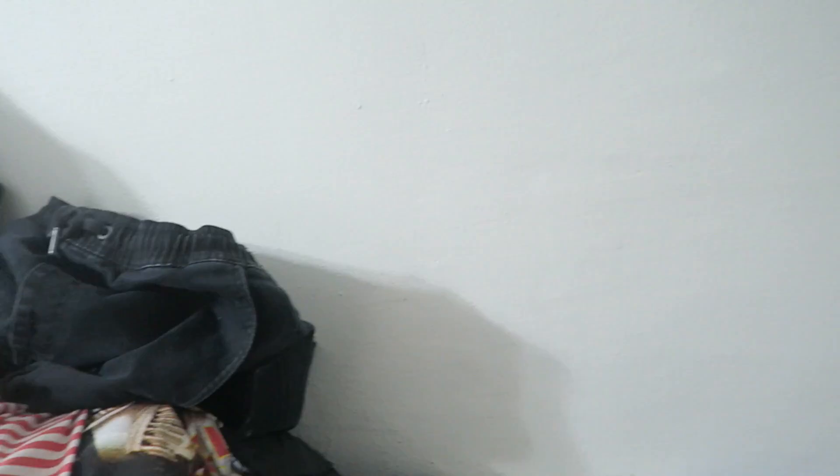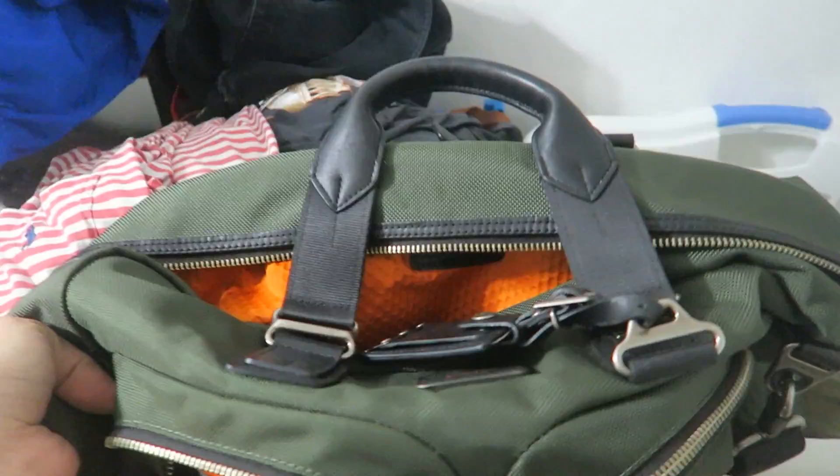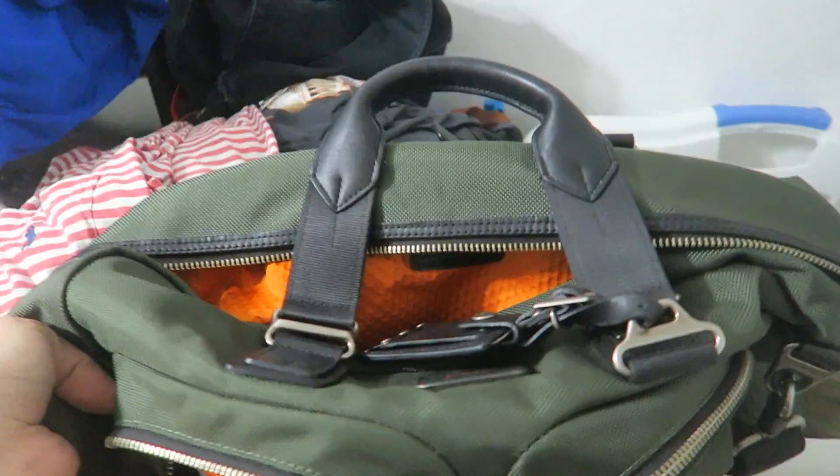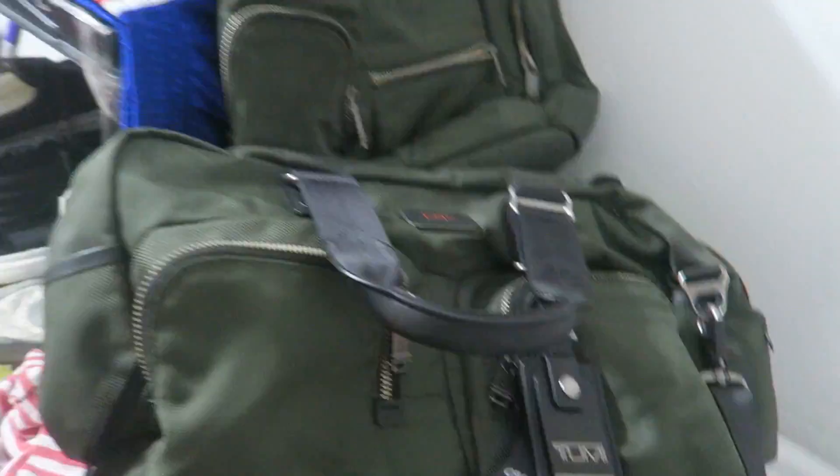I also have the matching duffel, so I'm going to sell it as a pack. If you guys are familiar with Tumi, you know these are very expensive. I'll sell the bundle for $350 — you get the backpack and the matching duffel, all olive green with an orange liner. This backpack alone retailed for $350 and the duffel was about $400, so you're getting basically $700 worth of luggage for $350. I'll probably post it on my website. Tumi is one of the best luggage brands — I don't understand why people spend hundreds on Gucci and Louis Vuitton luggage. The quality is amazing.